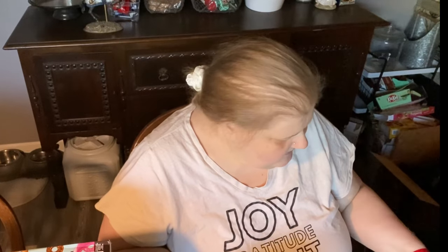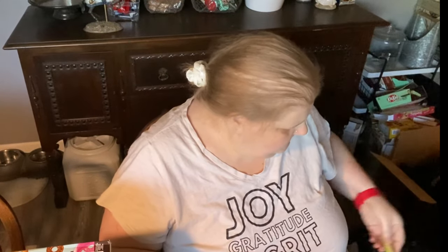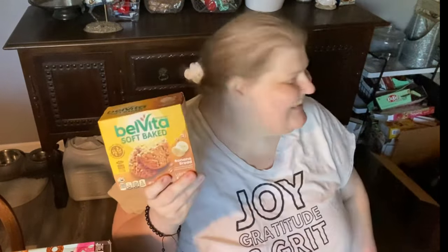Jim got his Belvita breakfast soft-baked bars. I'm trying to get him to eat more protein at breakfast time. He likes to have the crispy ones with his coffee, and these when he's on the go for breakfast. They do have fiber at least.